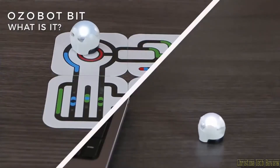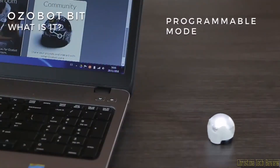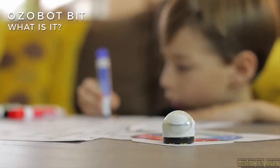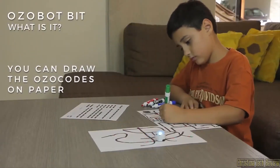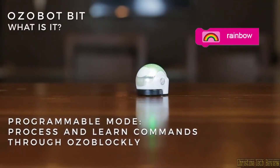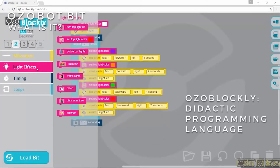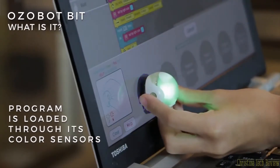You can play in two ways: it automatically follows color patterns, or it can run programmed instructions. In color tracking mode, OZABOT BIT reads black, blue, red and green color sequences on a flat surface such as a sheet of paper or a tablet. In the programmable mode, OZABOT BIT is able to process and learn a few thousand different commands through a didactic programming language that runs in the browser and uses interconnectable drag-and-drop type blocks to generate code. This program is loaded into the OZABOT BIT through its color sensors.